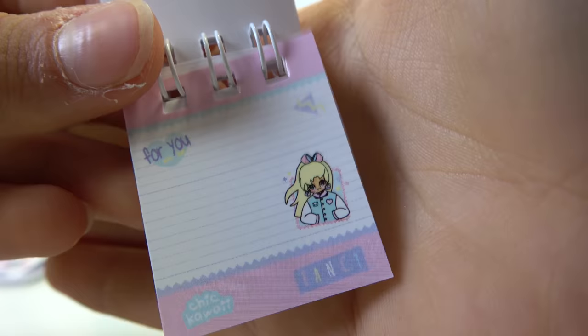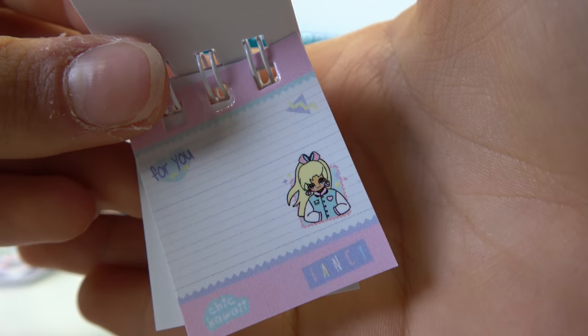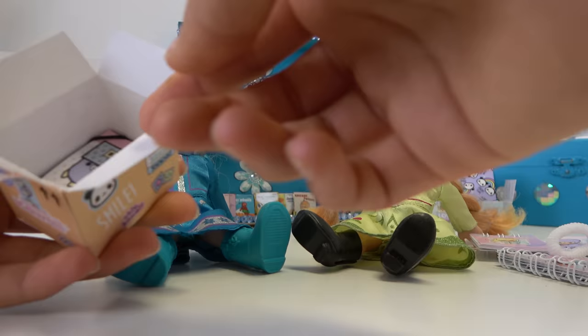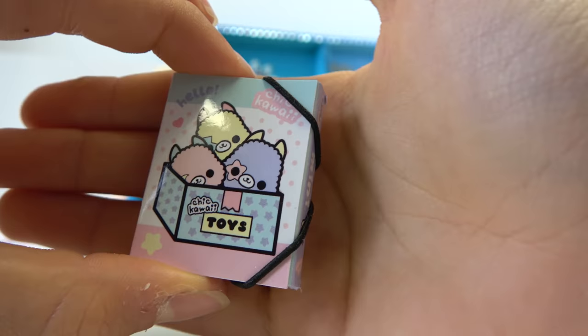Look at these beautiful pages! I love them so much! They're so cute! Let me close it — you can keep it because it's pink! Thank you so much! You can keep the next one! Look at the next one! Whoa! Elsie, this is the last one!